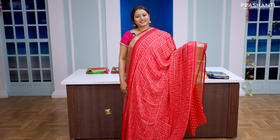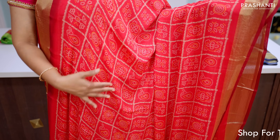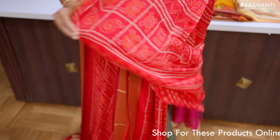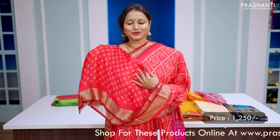The first one for today is this lovely shade of red with simple zari woven borders on either side. It's a beautiful semi-chiffon saree with checked pattern bandhini prints that run all over the body. This has got a simple printed pallu and a matching bandhini style printed blouse, priced at Rs.1250.